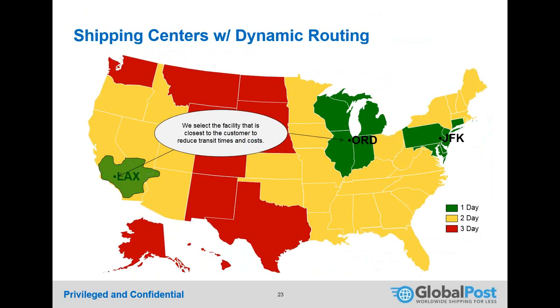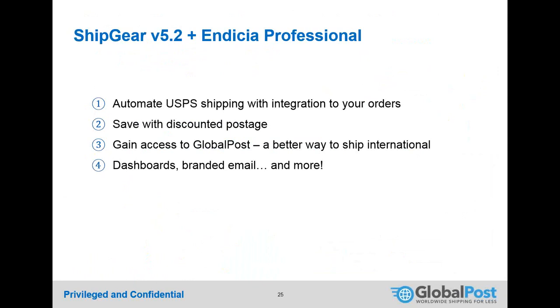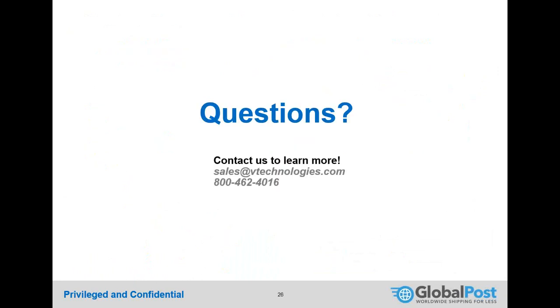With ShipGear version 5.2 and Indicia Professional, you can automate USPS shipping integrated with your orders, save with discounted postage, and gain access to GlobalPost for international shipping, along with dashboards, reporting, email, and more. Shay thanks V Technologies for the opportunity and opens the floor for questions.